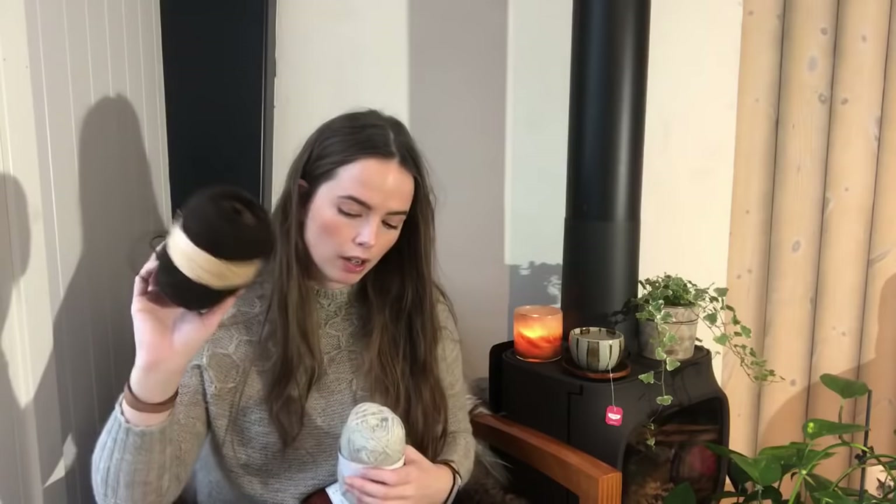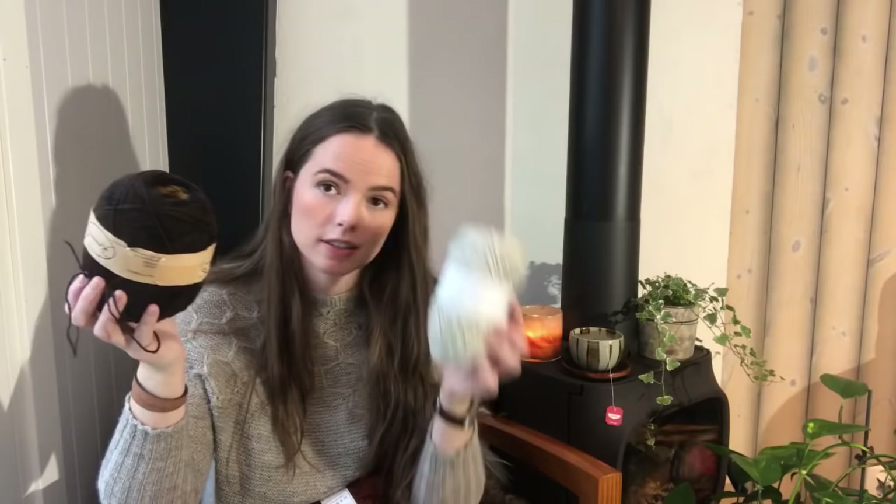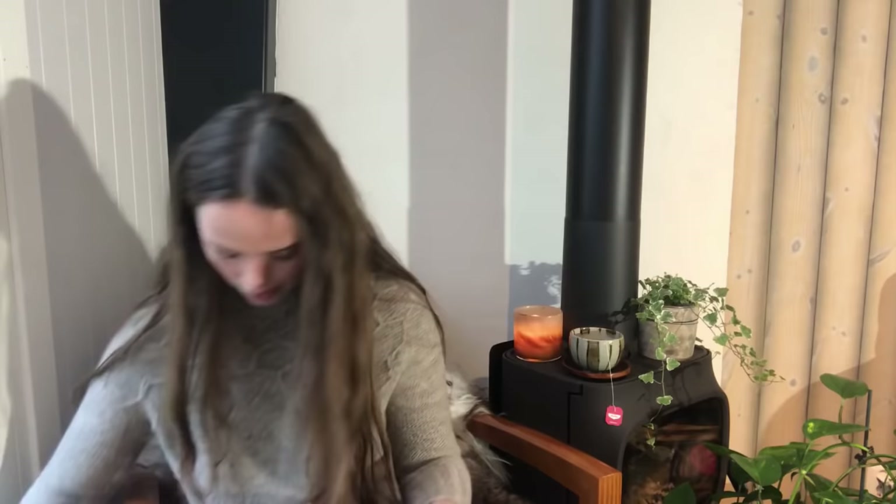This one was knit with yarn up to 450 meters per hundred, while this is 350 meters per hundred — so the thickness is, in my opinion, different. This is way thicker than the BC Garn Shetlands Uld. That's a hundred meters difference, which I think is quite a bit.